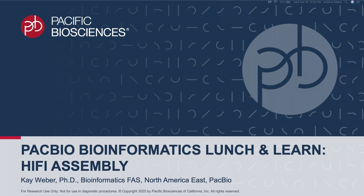Hello and welcome to today's PACBio Bioinformatics Lunch and Learn webinar. We understand this is a challenging time in light of the coronavirus pandemic and appreciate that you are spending this time with us. We are recording this webinar and will make both the slides and the recording available to registrants. Today we'll be talking about HiFi Assembly. My name is Kay Weber and I'm a bioinformatics field application scientist in North America's East Territory.